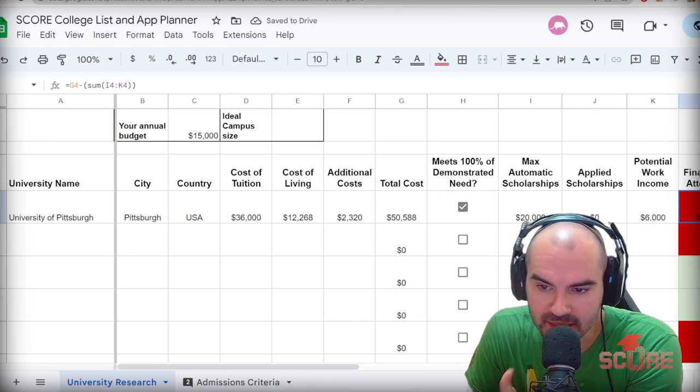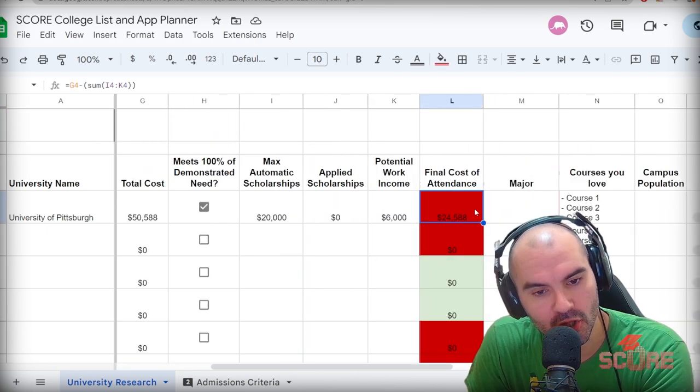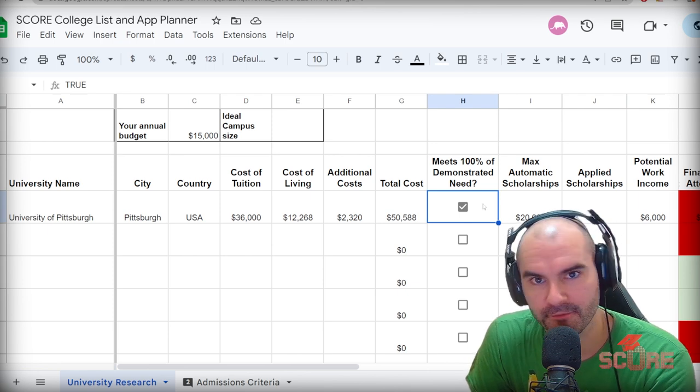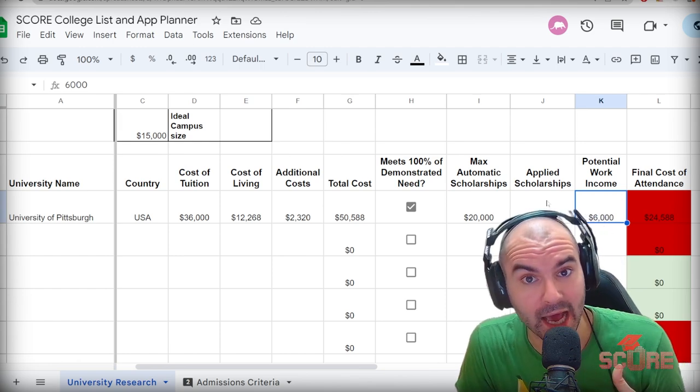There's a shot, right? This cost of attendance is higher than my budget, unfortunately, but even though it's higher than my budget, I could be able to bring that down by filling out the FAFSA and getting some financial aid from the government. For me, this is viable. Maybe for you, it's not.